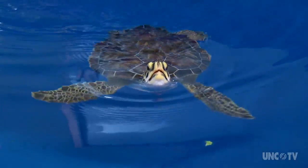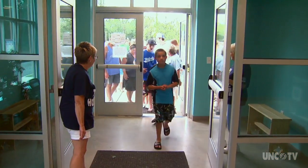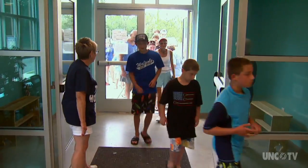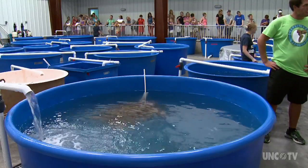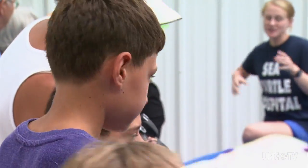The turtles appear to play hide and seek in their tanks as curious crowds line up outside. Welcome to Turtle Hospital. The Karen Beasley Rescue and Rehab Center is a place where injured patients are nursed back to health, and visitors get a closer look at the sea creatures.